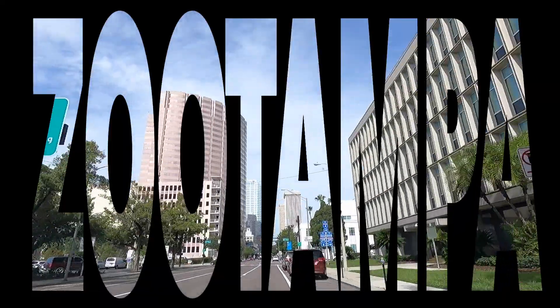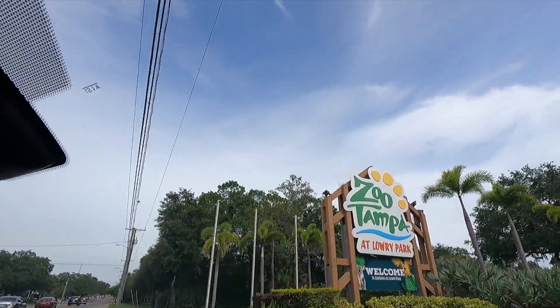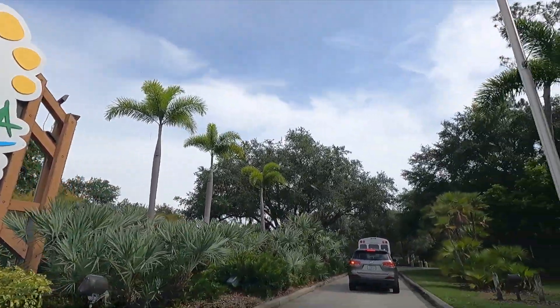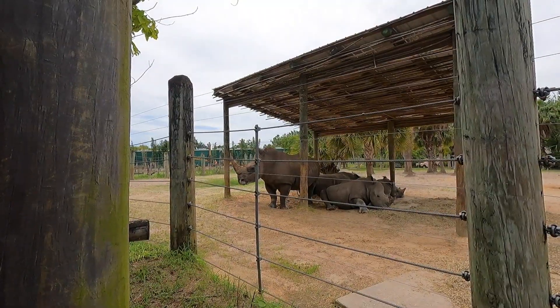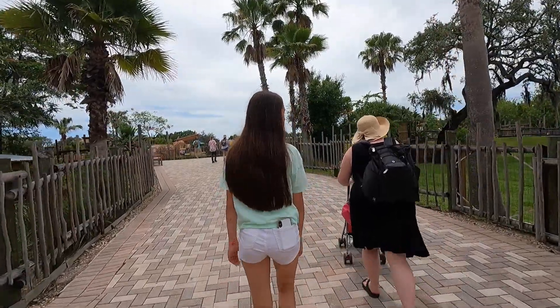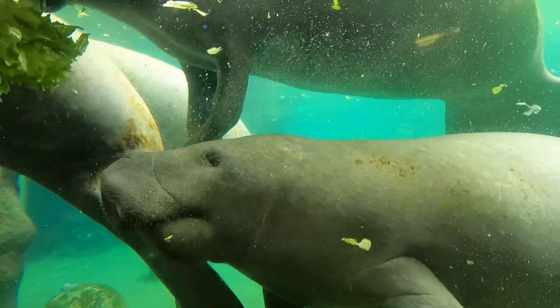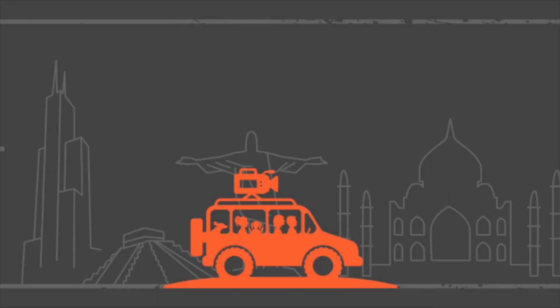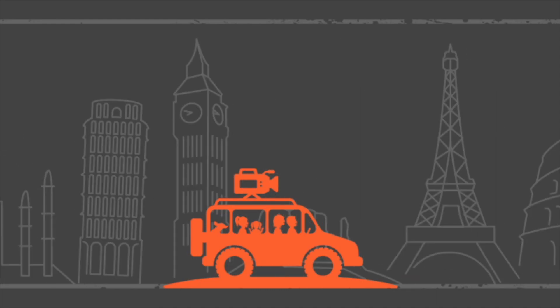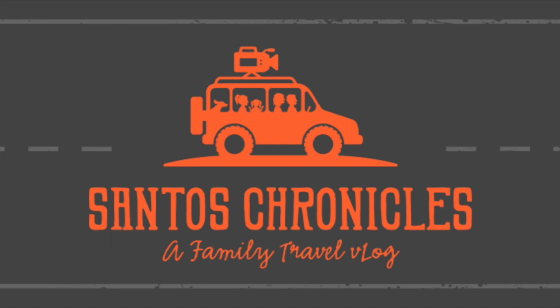Today we are going to Zoo Tampa at Lowry Park, located in Tampa, Florida. Nearly 1 million people visit the 65-acre zoo a year to see more than 1,300 animals, but our main mission today is to see a manatee — and hopefully get there before this big rain comes in.